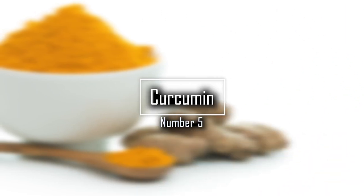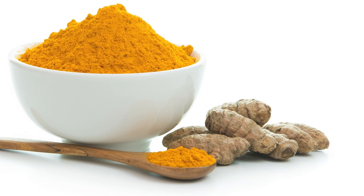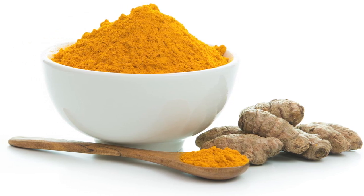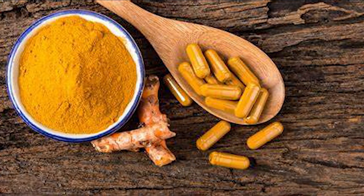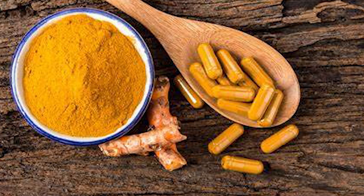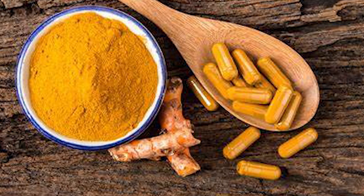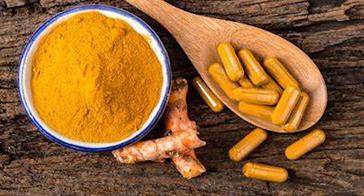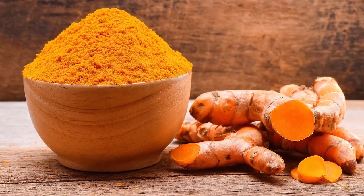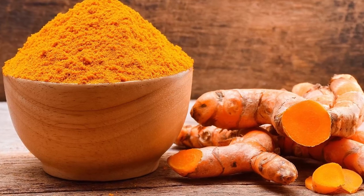Number 5: Curcumin. This substance is found in turmeric and gives this spice its rich yellow color. It offers a bonanza of benefits for the heart. Research shows it prevents dangerous blood clots, lowers cholesterol, and reduces inflammation that leads to heart attacks and strokes. It may also guard against heart failure, when the heart doesn't pump blood as well as it should. Studies show that curcumin may be as effective as medication and exercise at improving the health of blood vessels.